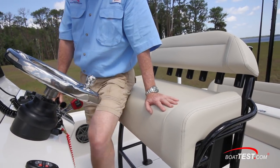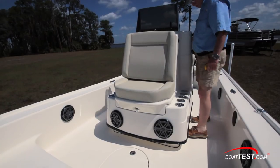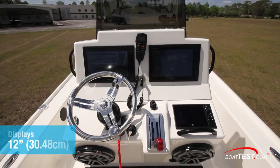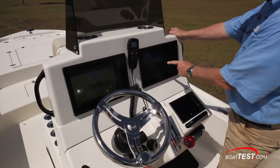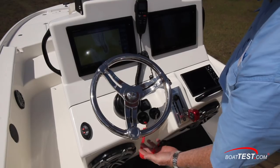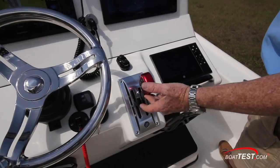Notice the toe space beneath the console. The 24 CE's helm has two 12-inch multi-function displays, a centrally mounted radio, a tilt steering wheel, the safety lanyard, keys, and separate shift and throttle.